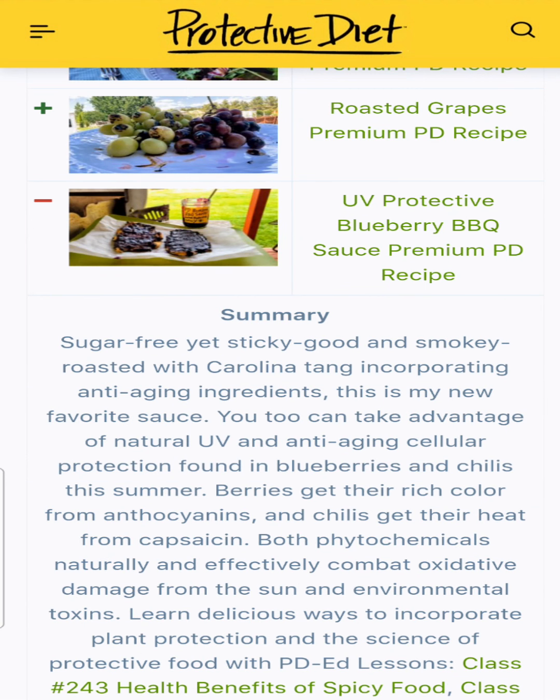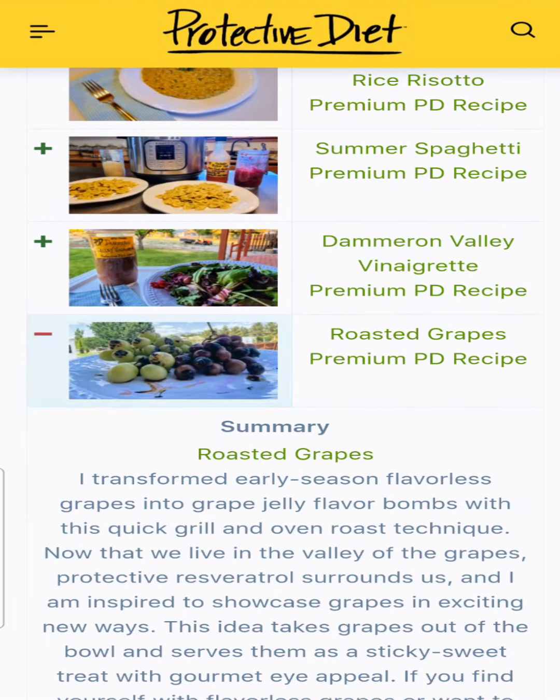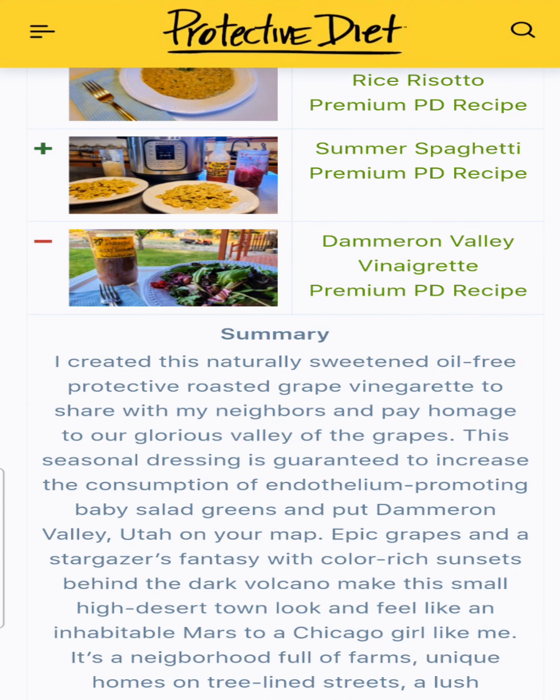The UV protective blueberry barbecue sauce — I think this one might have been overlooked. It was in my refrigerator door the whole summer, and it's a great wintertime recipe too for dipping, since we always have frozen blueberries in our protective freezer. Roasted grapes: such a simple and unique recipe — even in the winter when grapes aren't in season, this is a perfect way to make them nice and sweet. Dameron Valley vinaigrette was made with a base of roasted grapes — so sweet and delicious.